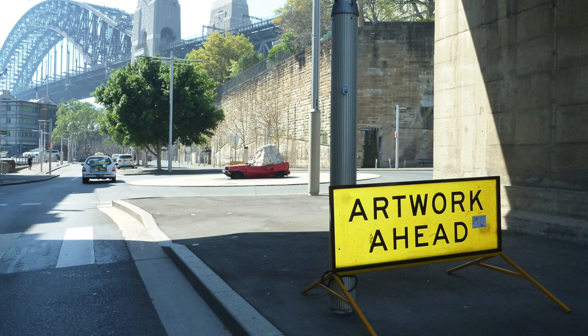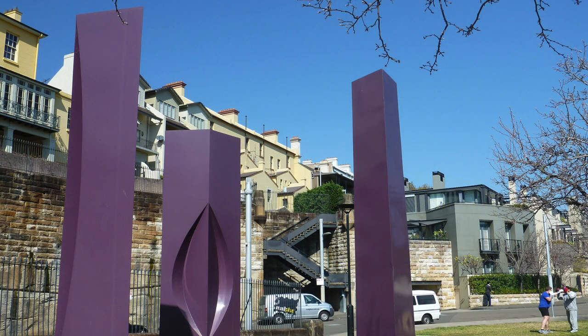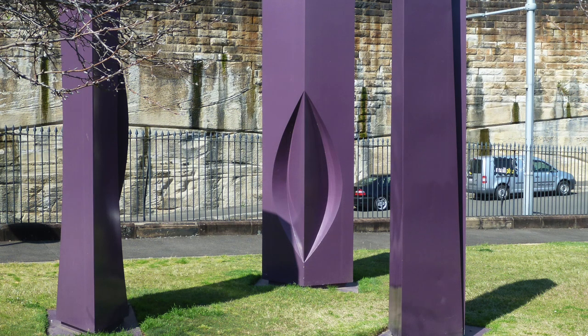The Three Sisters Triptych by Gordon Andrews, designer of Australia's first decimal currency banknotes, stands henge-like in Pottinger Park.